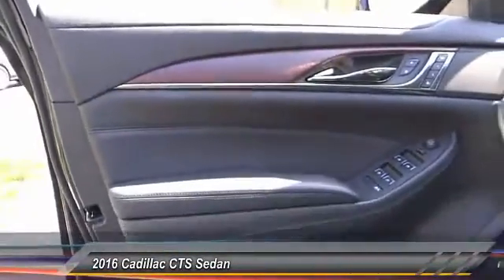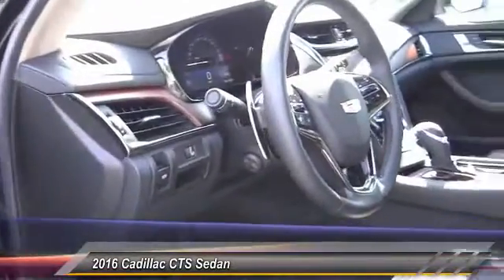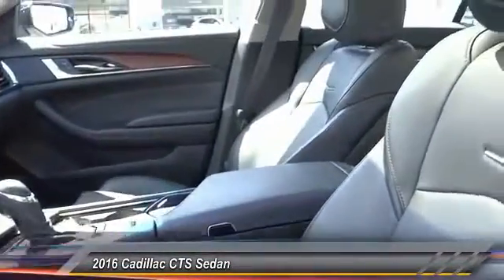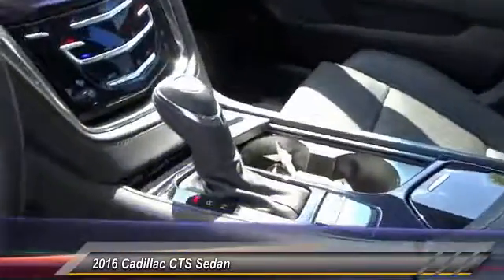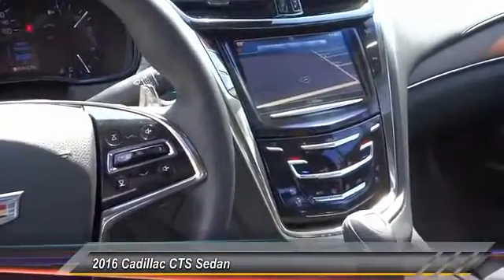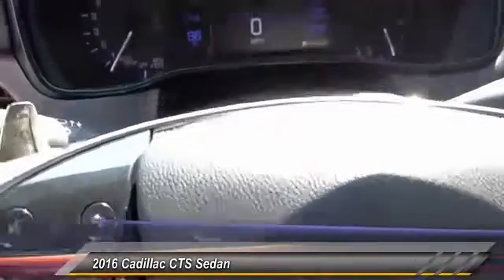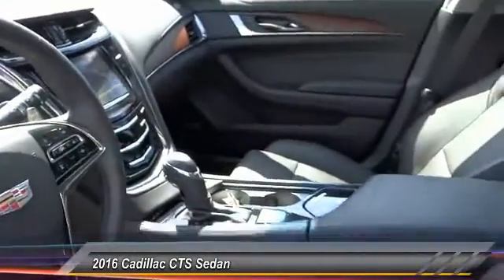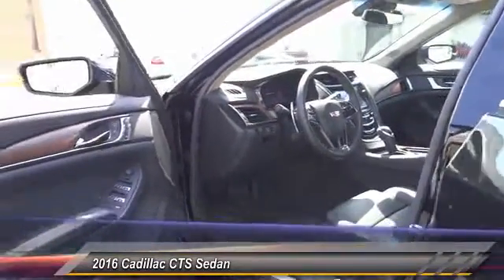This beauty will make even your house keys jealous. Drive it today. Thank you so much for watching.